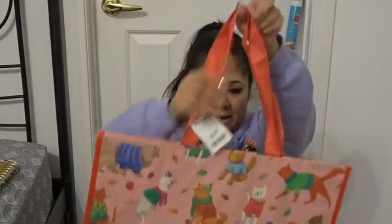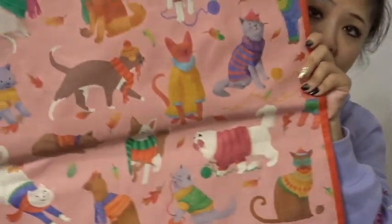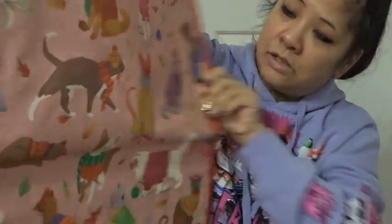At Marshalls I didn't find anything for myself, but I got Dominique this bag — so cute, she loves cats, and it has cats in sweaters and hats. I want to put her bigger gifts inside it.